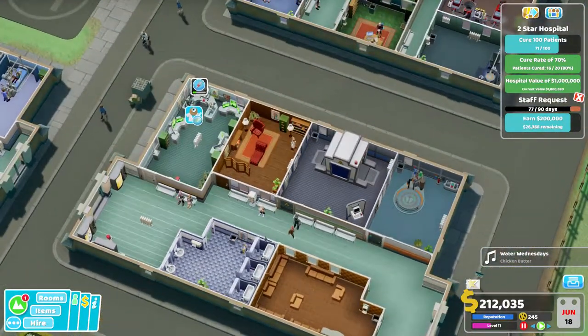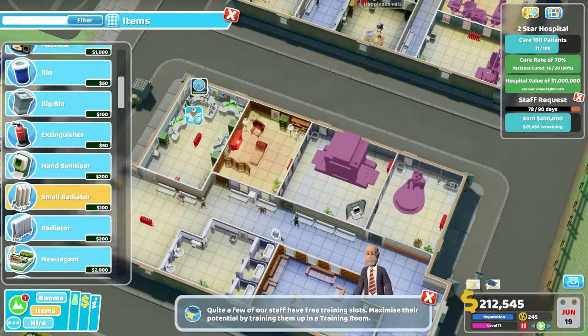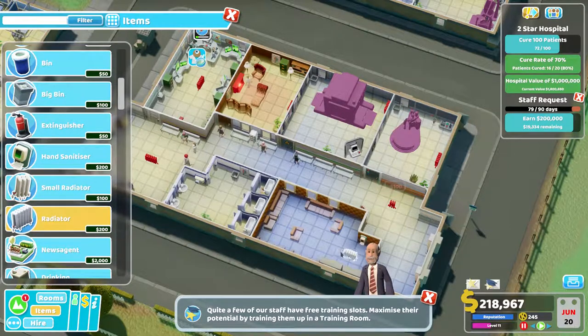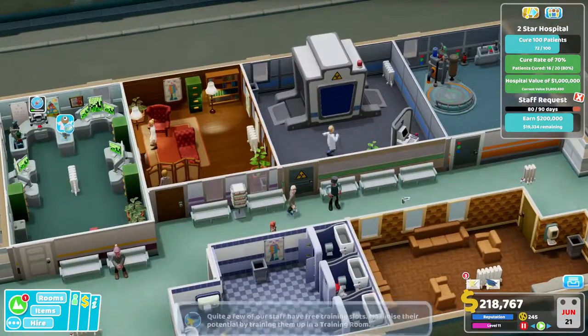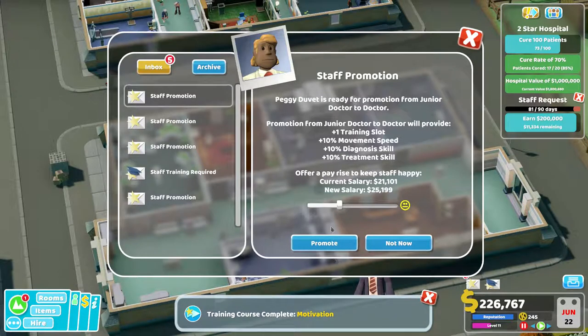Big bins to keep it clean and tidy, maybe some hand sanitizer — there we go, lovely little staff room. Are you cold still? How can it be cold — I've got loads of radiators. I'll put a small radiator there and a large radiator in there. I find it weird that heat doesn't go through the walls at all. If it heats one room it would kind of keep the rest of the place warm.